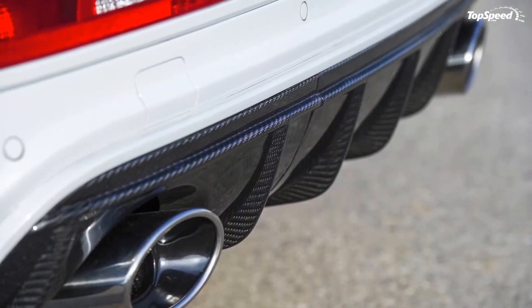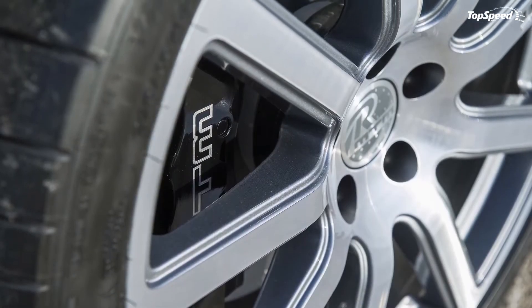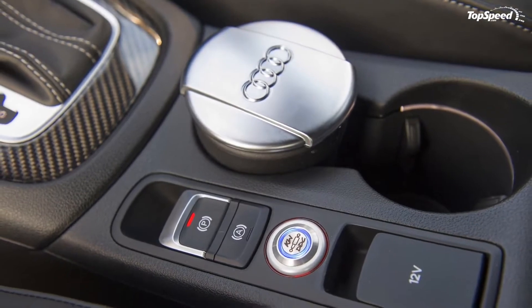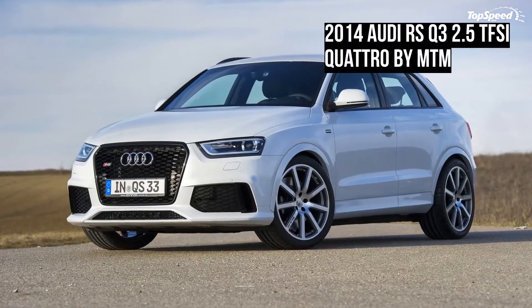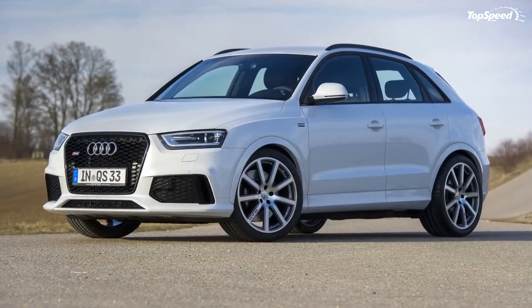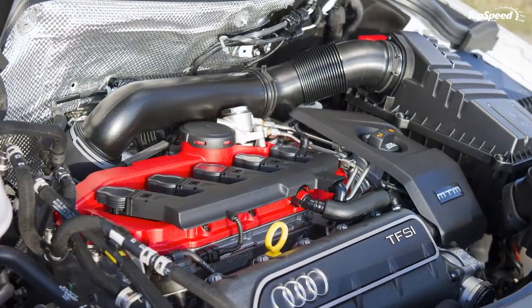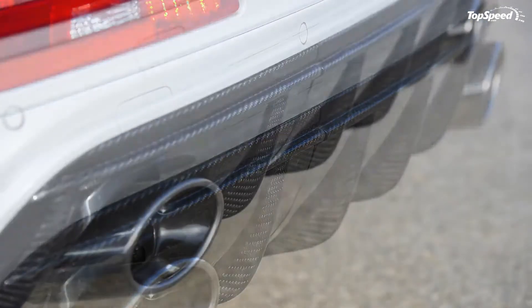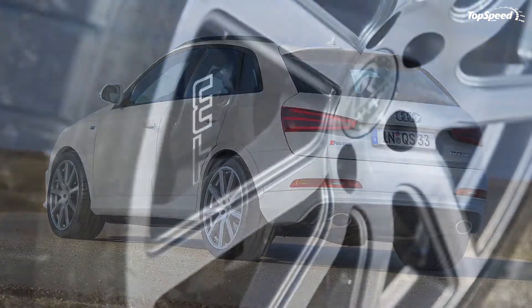As a performance-heavy update, MTM is charging quite a lot for this program. The cost of the engine tune is €3,357, which is about $4,500 based on current exchange rates. Meanwhile, the new exhaust system and the carbon fiber rear diffuser will set you back €4,699, right around $6,400. Then again, you can just opt for getting everything — car and tuning kit together. For that, you're going to have to pay €76,650, or about $104,150 in American money. That might be a steep price to pay, but what you can get out of it is pretty awesome in its own right.